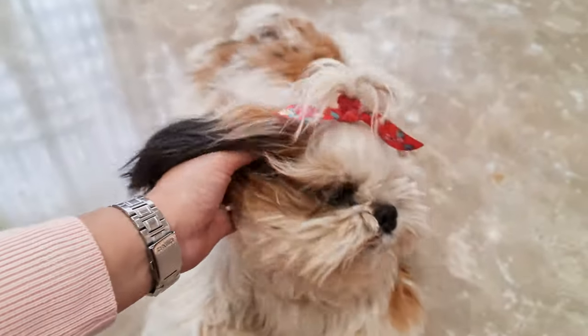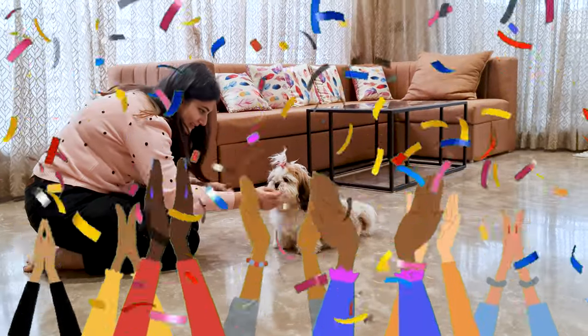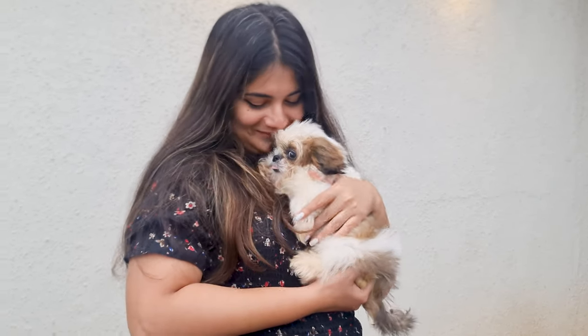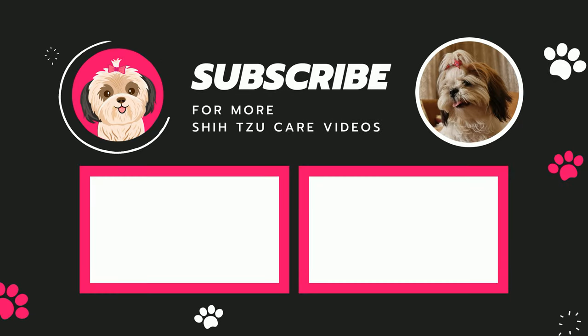Teaching your Shih Tzu not to pee in the house takes time and patience. Celebrate the small victories and stay consistent with your training. If you found this video helpful, make sure to drop a like, and subscribe to our channel for more Shih Tzu training videos. See ya!